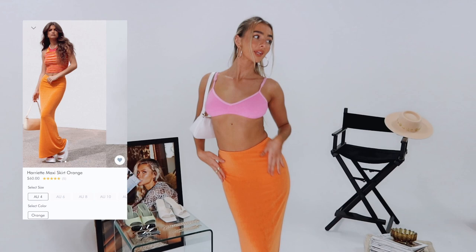I'm wearing this gorgeous maxi orange skirt. It's double lined as well, so you can't see your underwear, which is amazing. I would wear this for cocktails with the girls or a really nice dinner date.